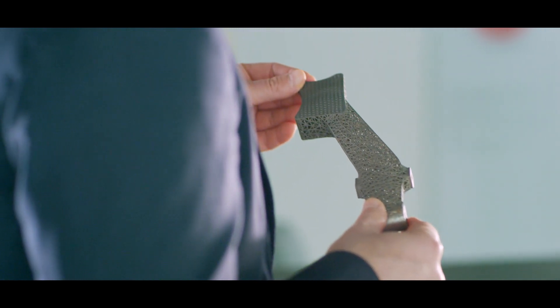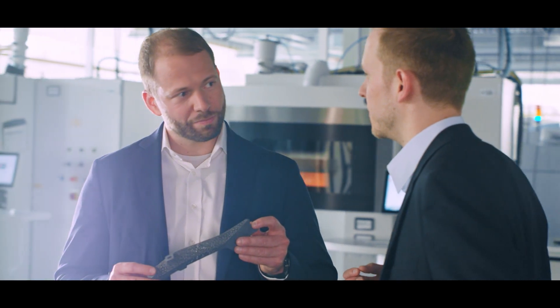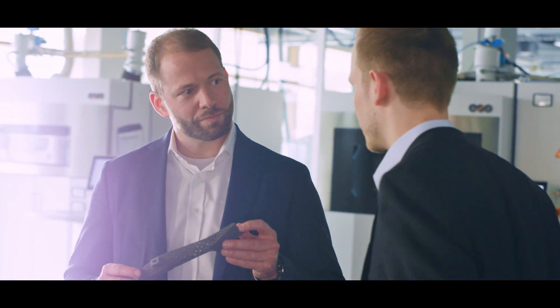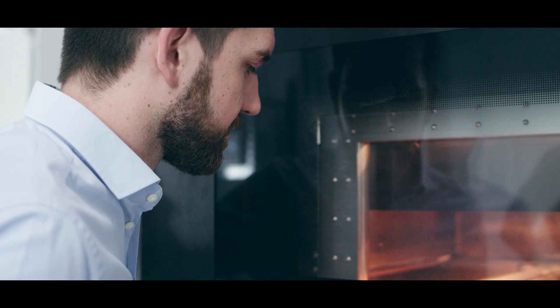This is it. A perfect result. The prerequisite for additive manufacturing in serial production is quality. In every detail.